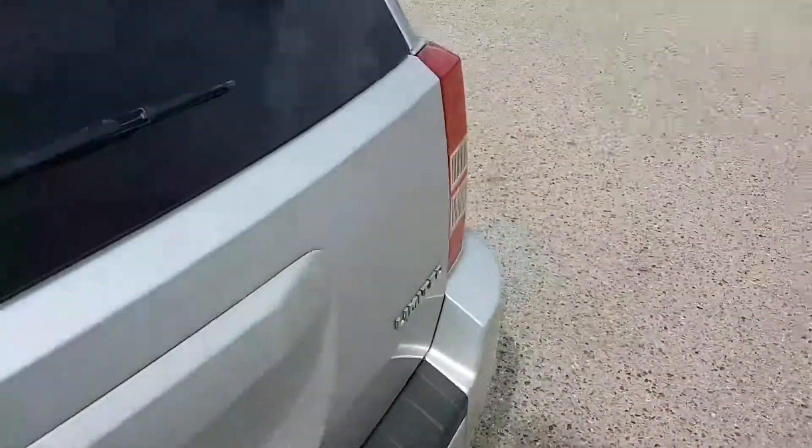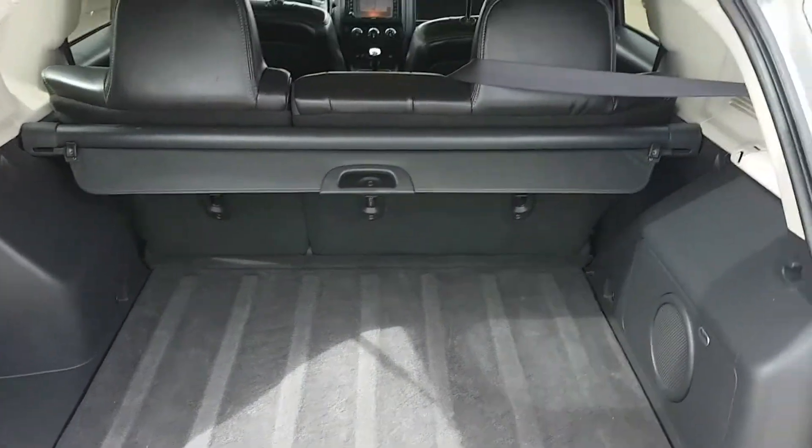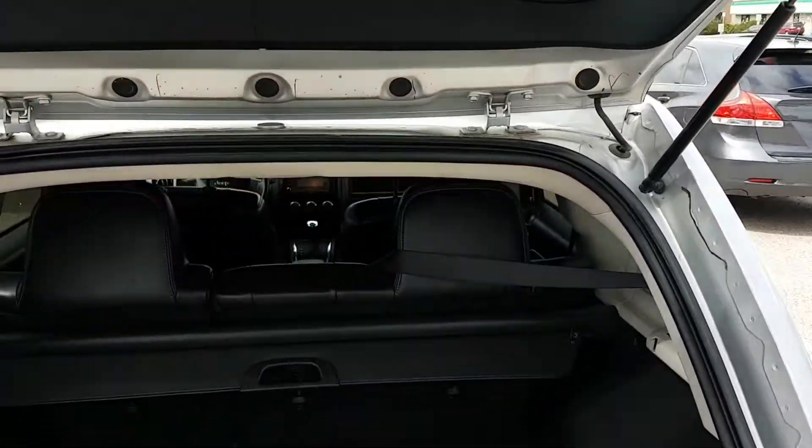Roomy back seat. And in typical SUV fashion, it's got a fairly large rear hatch as well. Now with the Compass, it does have these neat little fold-down speakers right in the tailgate — a unique function. I don't think any other vehicle has that.